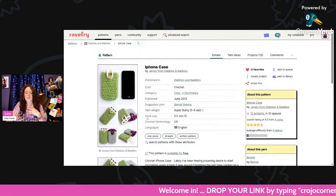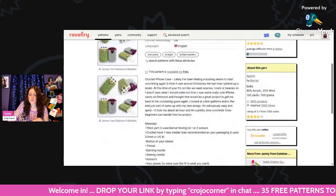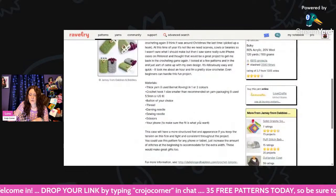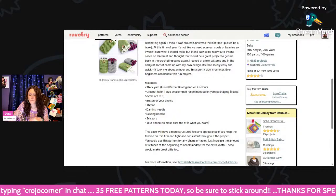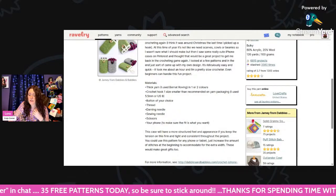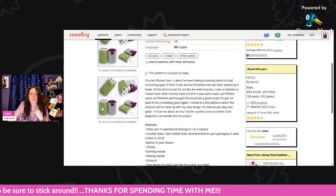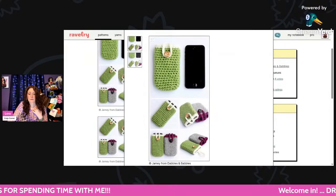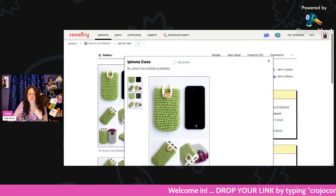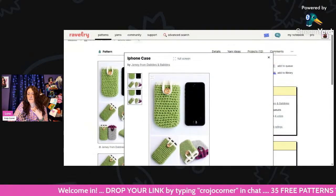Here is a cute little iPhone case — it says you can use this pattern for any phone or tablet; just increase the amount of stitches at the beginning to accommodate for the extra width. These would make great gifts too. Super cute little phone cases — very nice and super easy.